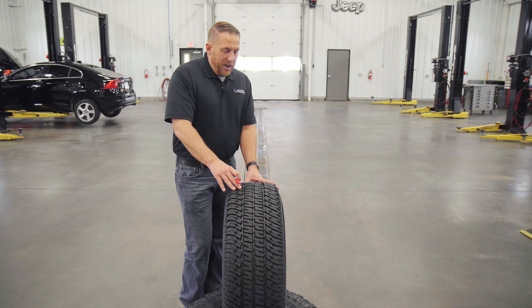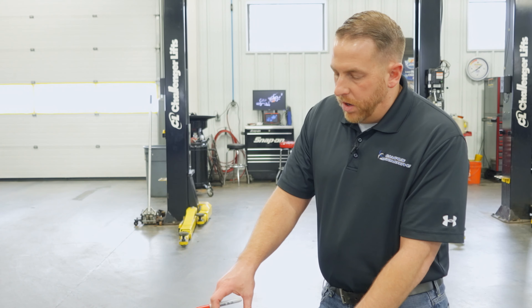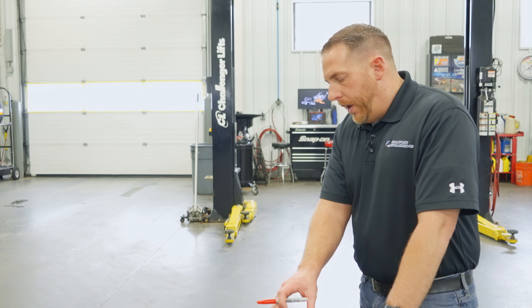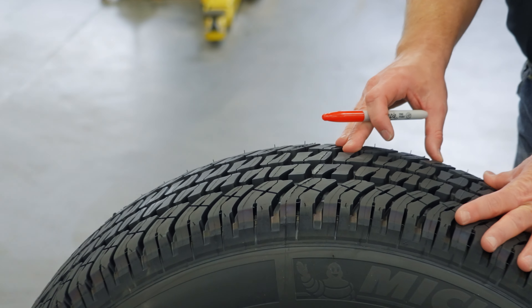There's just not much going on as far as features in this tire, other than it being a Michelin. It's going to balance out well — you're not going to have hardly any weights on this tire like you would with some of the Nittos and Toyos and stuff like that. So it's going to be smooth and very quiet compared to its competition, but that's pretty much it as far as features and benefits.